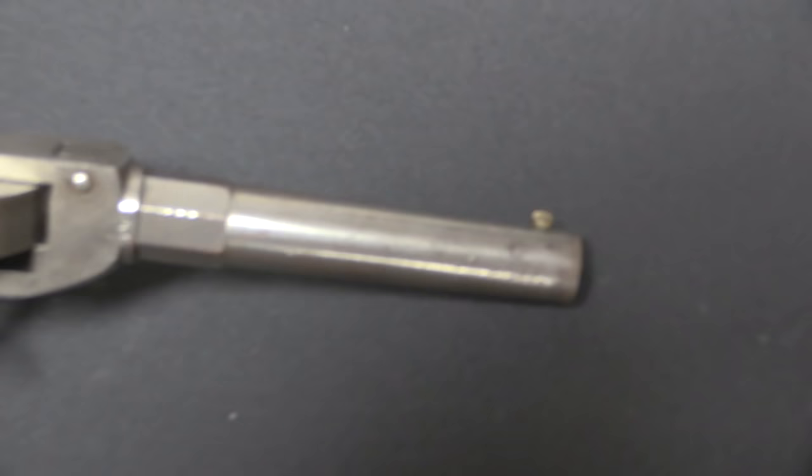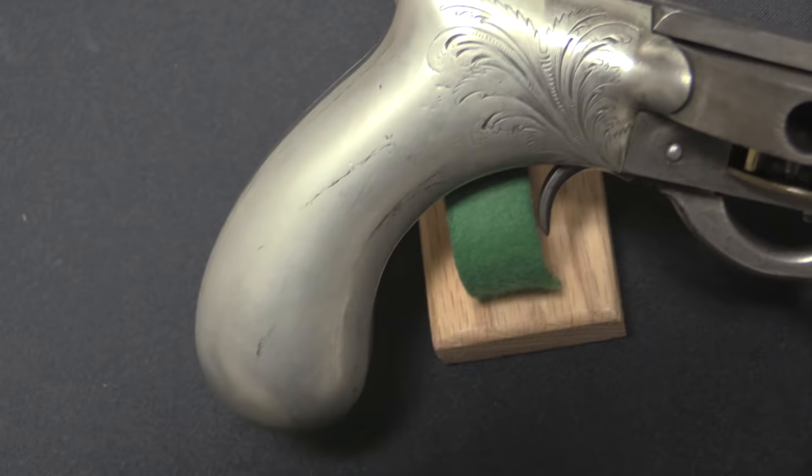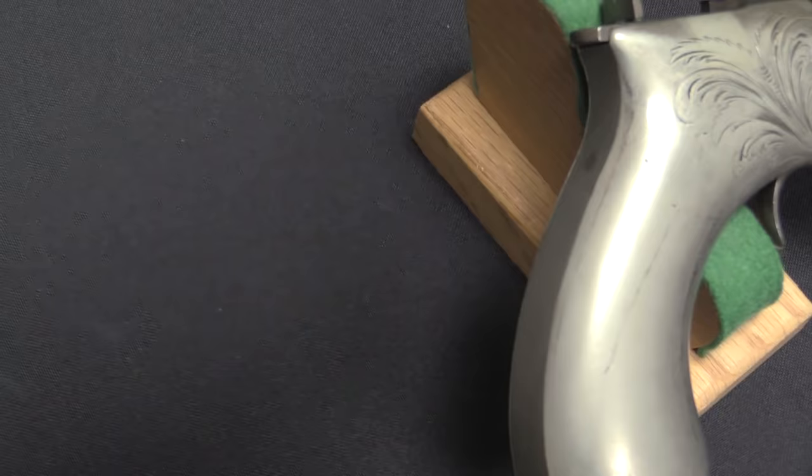Only about 150 of these turret revolvers were made by Cochrane, so they're quite scarce today, and they're one of the best of the American-made turret revolvers. To me, almost cooler than this revolver itself is the story of John Cochrane, the guy who developed it.